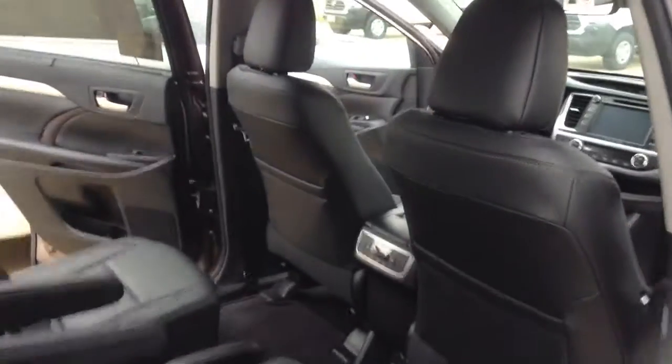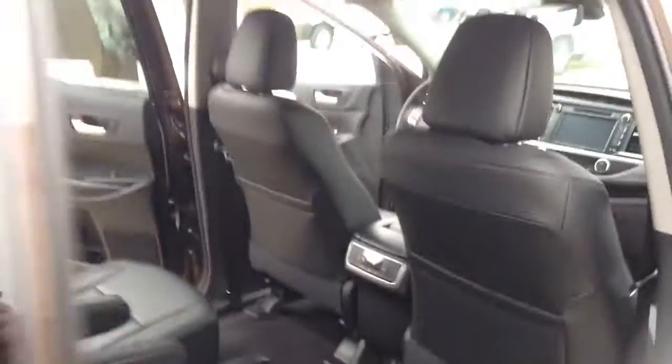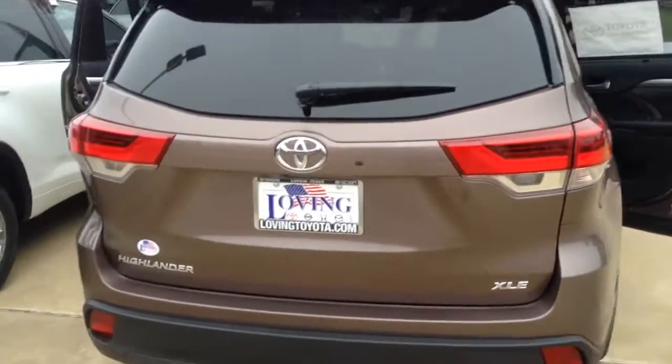And as you can see inside the vehicle, folks, there is a ton of room for your entire family to ride in comfort and to ride in style. So when you're looking for that seven passenger, eight passenger SUV, look no further than your Toyota Highlander.